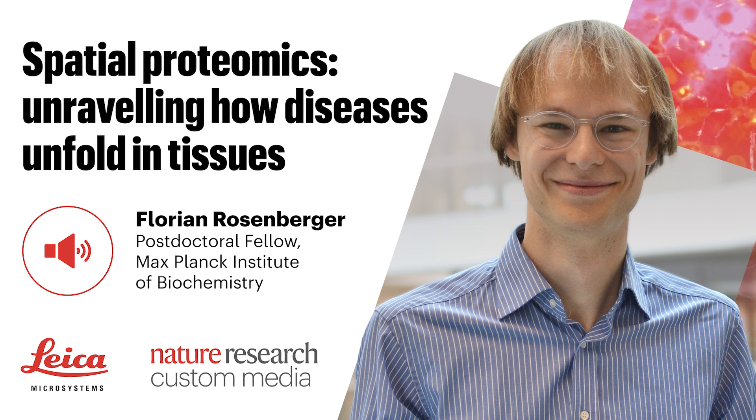Thank you to Florian Rosenberger from the Max Planck Institute of Biochemistry. If you'd like to read more about this innovative technique you can access the Nature Methods paper via doi.org/md66, or alternatively search for the paper online. It's titled 'Spatial Single Cell Mass Spectrometry Defines Zonation of the Hepatocyte Proteome.' To learn more about the technologies discussed in this episode, search for LMD, DVP, or Spatial Biology on the Leica Microsystems website at www.leica-microsystems.com. I'm Izzy Clark — until next time.